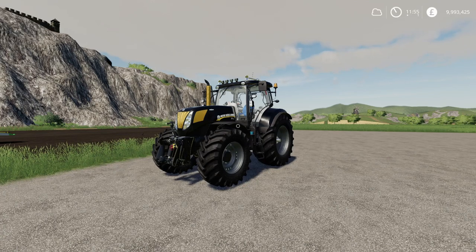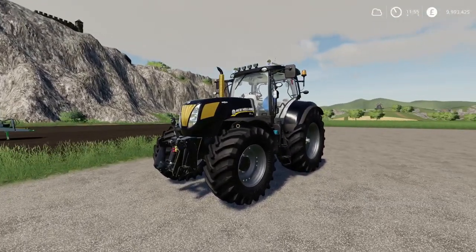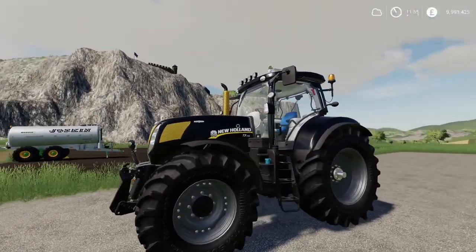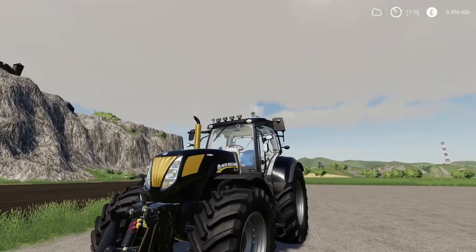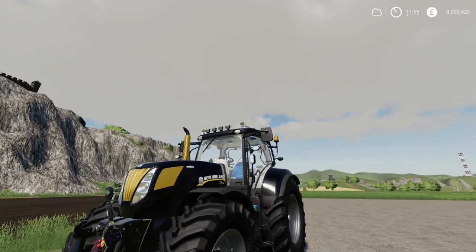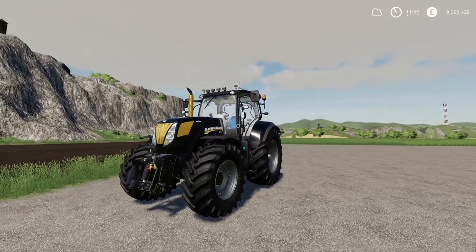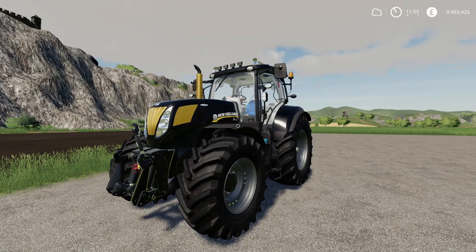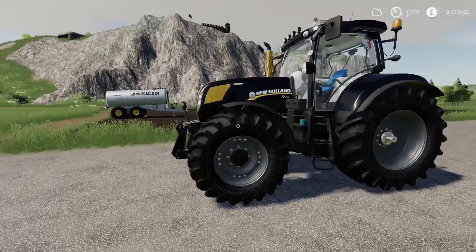First up is the mod from yesterday — this is the New Holland T7AC Series by STV Modding. There are a few different options available, with a slightly different look including some gold and spotlights across the top. It does have air horns, however I think that's only a PC thing — I've tried the horns and it still just does a bit of a peep peep. Nicely detailed mod.